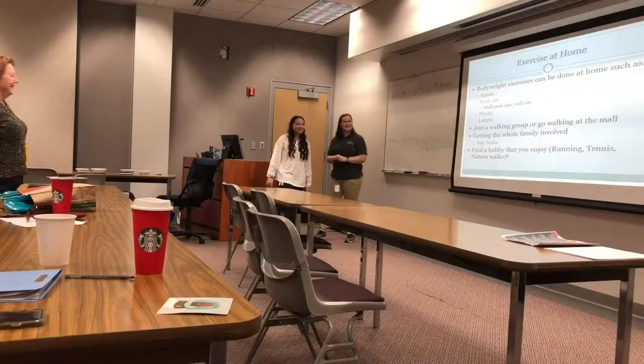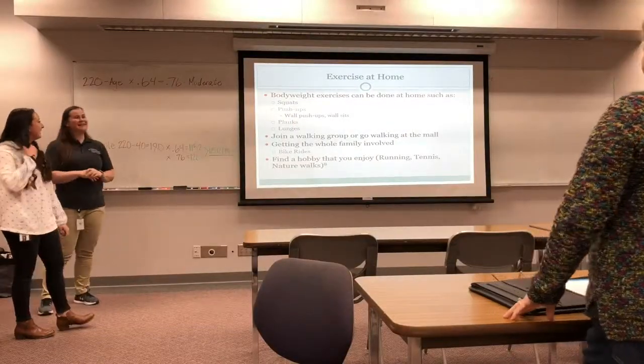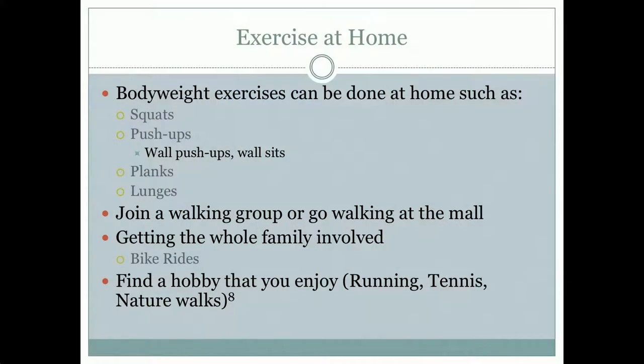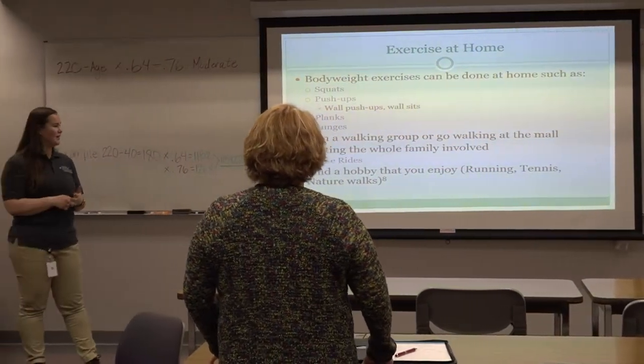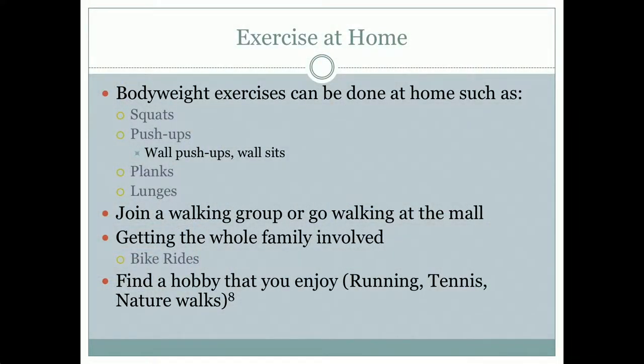Everybody's been sitting too long — sitting is the new smoking, so let's stand up and do a couple chair squats! For exercising at home, you can do bodyweight exercises like squats and push-ups (either on the floor or against the wall), planks, and lunges. Join a walking group or go to the mall for window shopping — but don't buy anything! Get the whole family involved, try bike riding on trails, or find a hobby you enjoy like tennis or hiking.